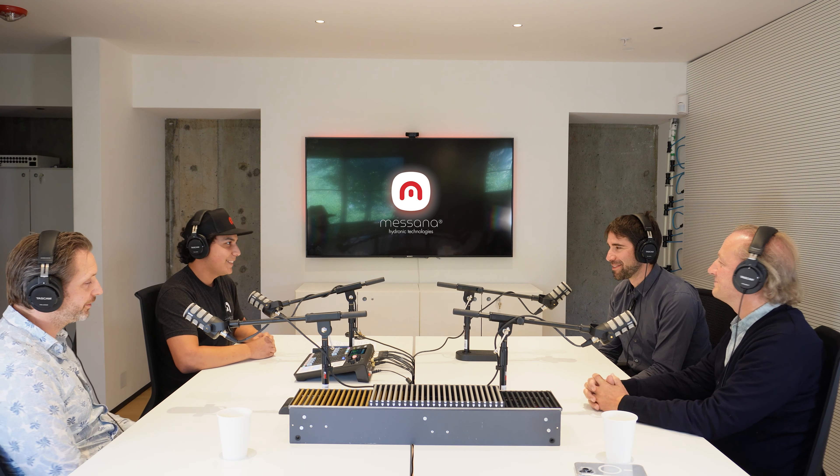We've worked with Yaga quite a bit here at Masana. If you go to our social media, you'll find quite a few projects that use Masana controls to manage Yaga fan coils, as well as our radiant ceiling panels. It's been a great relationship and we know Cyrus pretty well — Cyrus has been here to our office before.